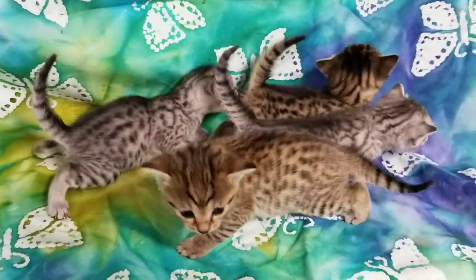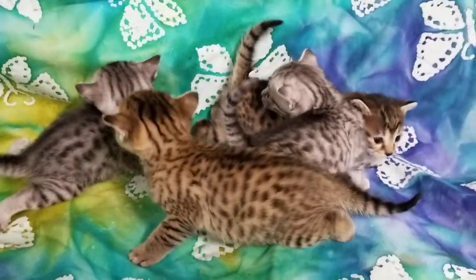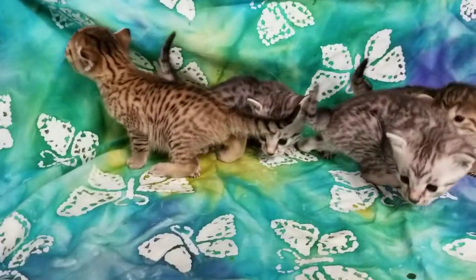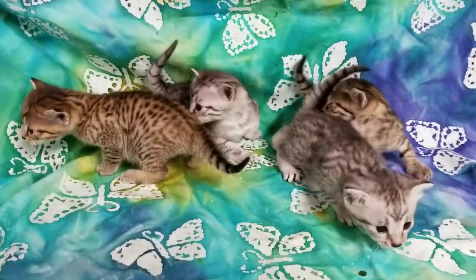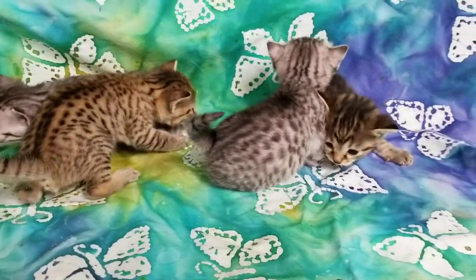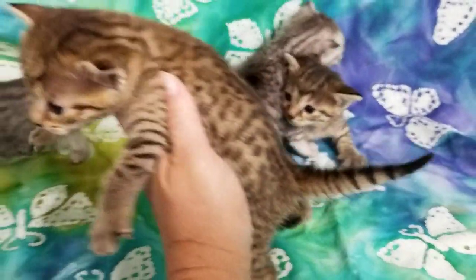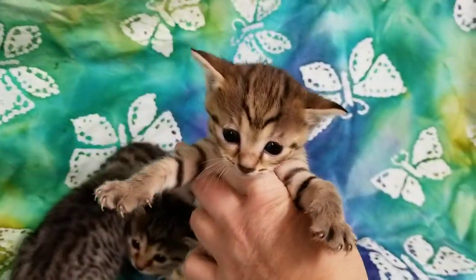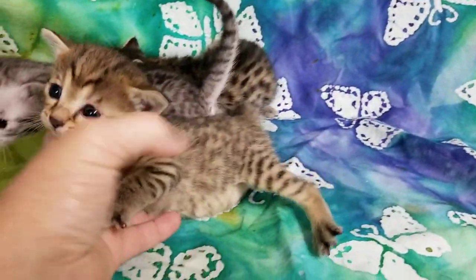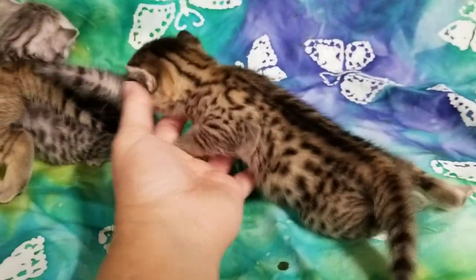This is our first little sneak peek at our Egyptian Mau litter from Rosita and Jax. It is September 12th, 2019. We have a bronze boy — I think you are a batty — and we have a bronze girl who is spoken for.